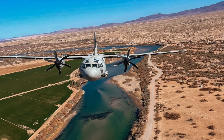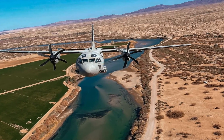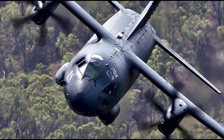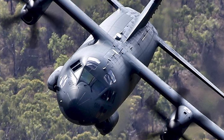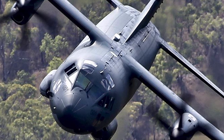Only 87 C-27Js are active worldwide, yet the RAAF mitigated this through collaboration with operators like the US and Italy. Maintenance training commenced in December 2014, coinciding with the acceptance of the first two aircraft, laying the groundwork for operational readiness.